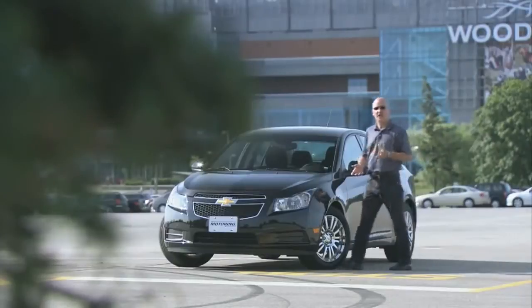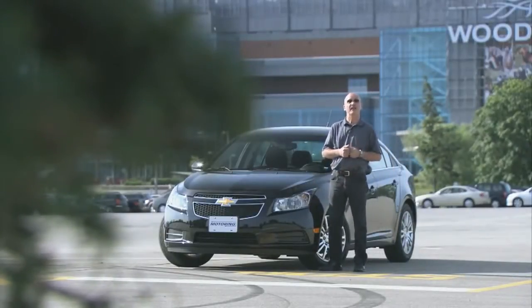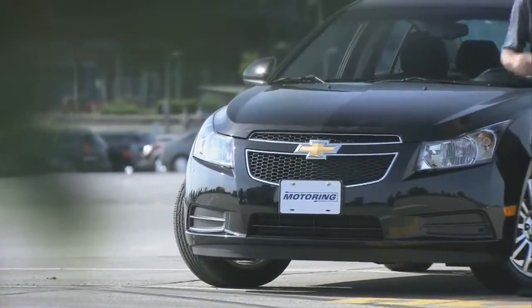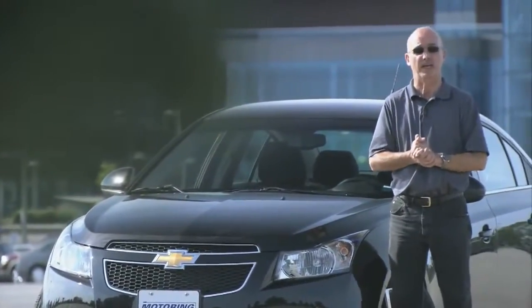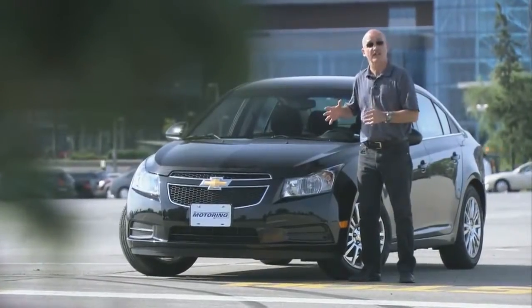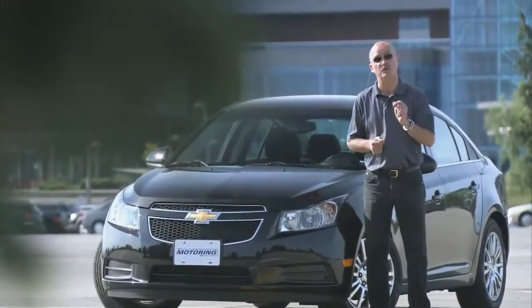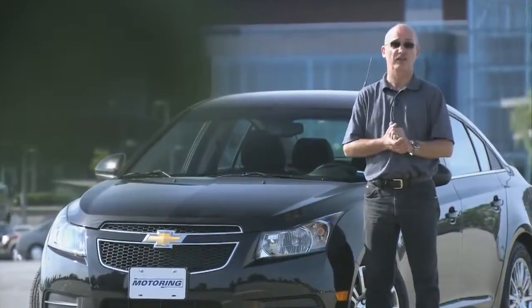The changes to the Eco model are subtle, but they do make a big difference. When it comes to aerodynamics, there's less open area in the grille, and the under-bumper opening actually has powered louvers that open and shut depending upon vehicle speed. With a few other tricks, you actually drop the drag by 10 percent. This vehicle is also a hundred kilograms lighter than the donor vehicle, the LT Turbo.